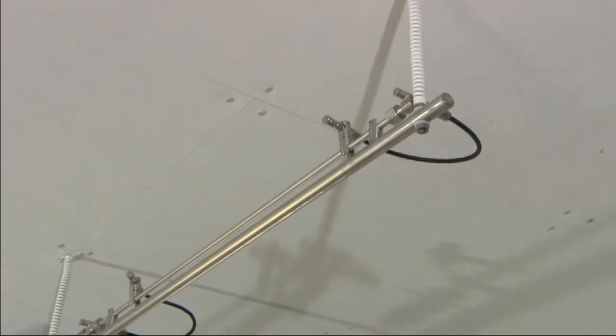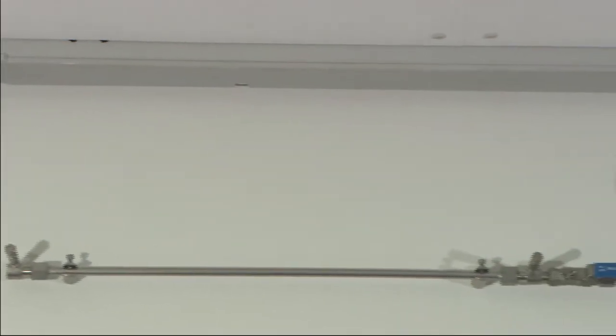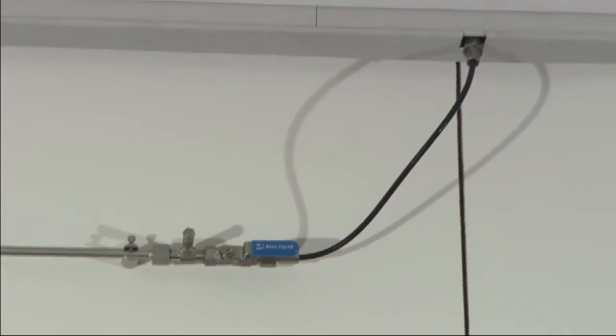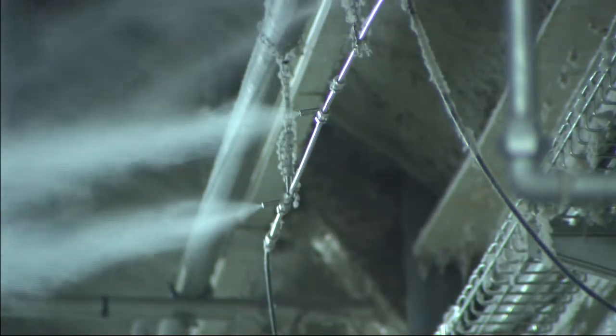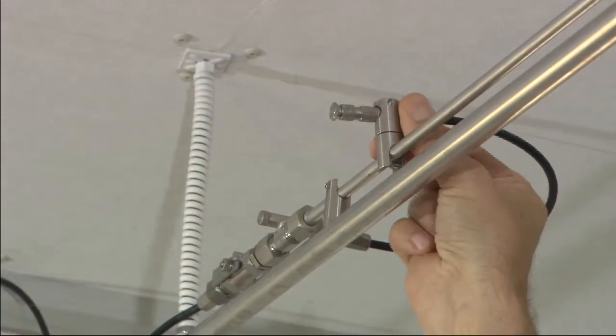The ML Flex is easy to install and features a robust design. The system is made of high-quality stainless steel and is suitable for special areas of application, for example in explosion-proof rooms or for applications in which a high amount of dust is produced. The spray angle of the high-pressure nozzle can be individually adjusted.